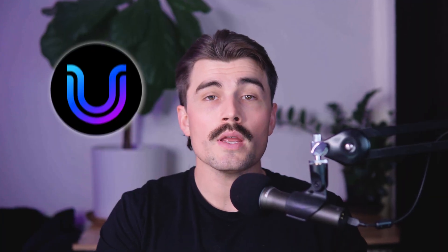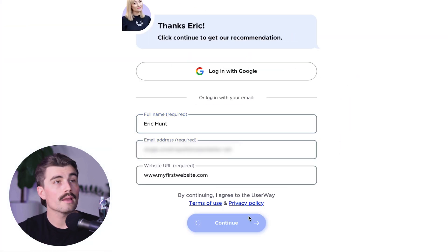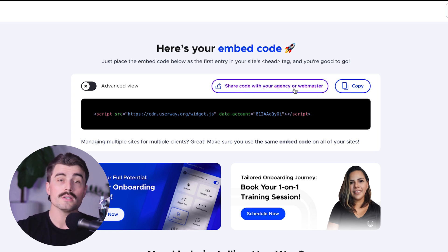If you want to get started with UserWay, click the link down in the description to get started with a free trial. When you click that link, you'll be brought to a sign-up page. Fill out the information and click continue. Once you sign up for the free trial, you'll be brought to this dashboard, where you can use their free embed code. Simply place the embed code as the first entry on your site's head tag and you're good to go. You can copy the code and embed it yourself, or click the button to share the code with your agency or webmaster.